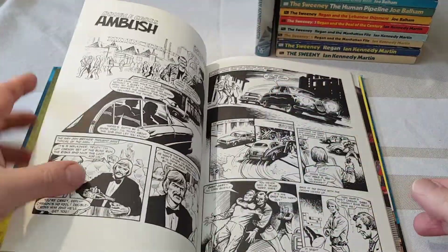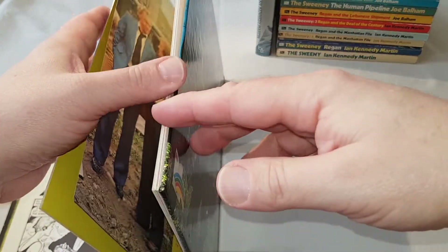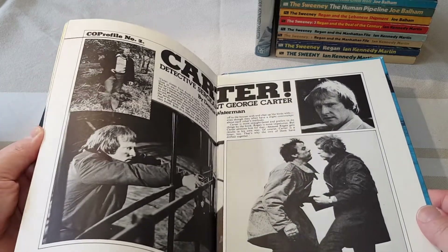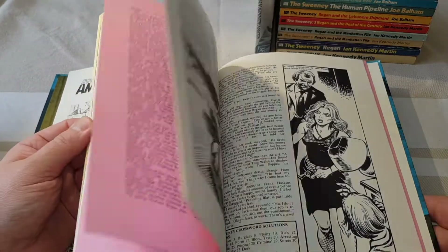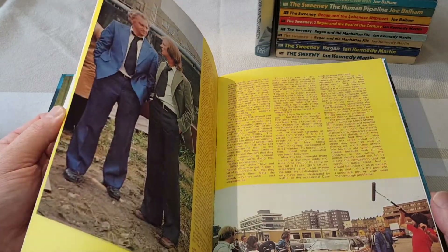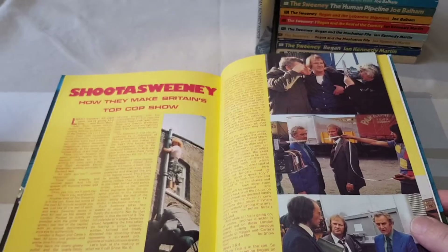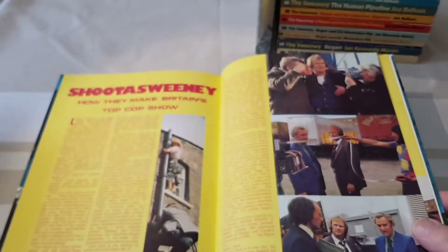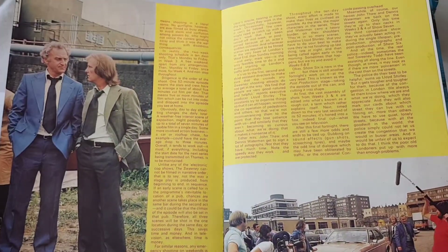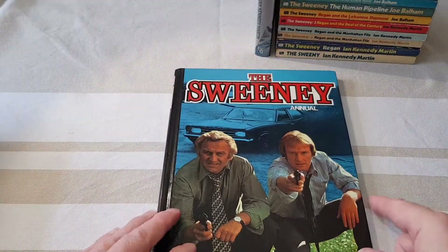These are just the typical mixture of spy stories, a bit of behind the scenes, photographs — not forgetting Dennis Waterman was a bit of a heartthrob back then as well. So there's plenty of stills — a typical British annual. They did three of these in 76, 77 and 78. This is particularly good, actually — this is the 78 one — and it's got really good behind-the-scenes stills, which is actually excellent. Recommended to get these.